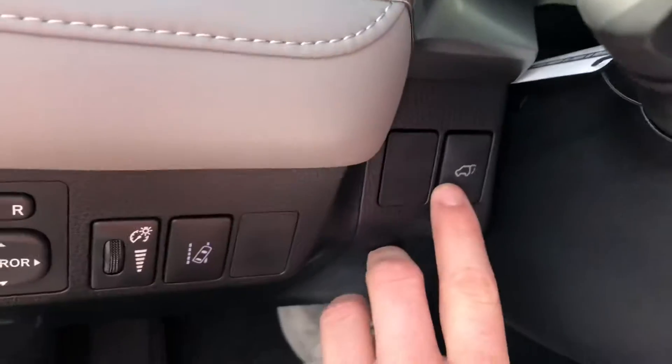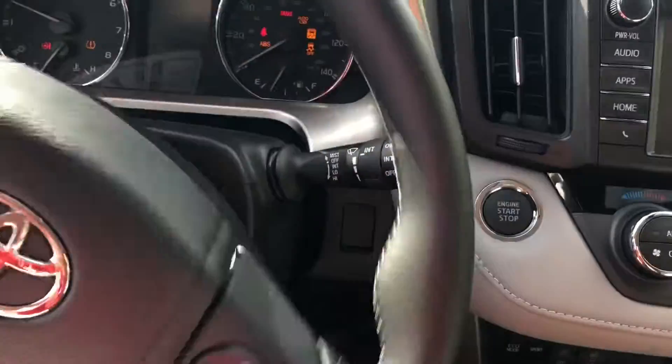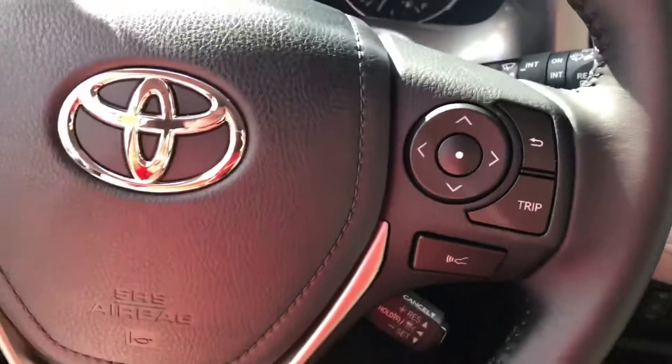Got your lane departure alert here, your automatic power lift gate. Got your push to start. Dynamic radar cruise control, of course.